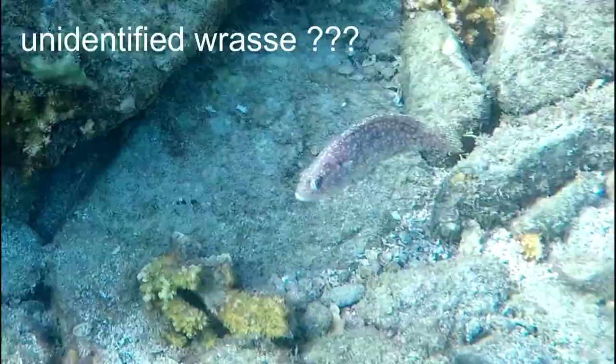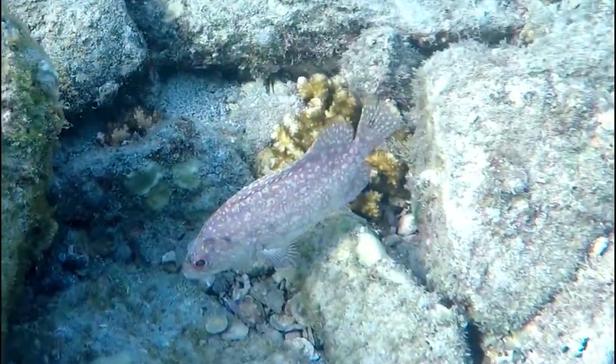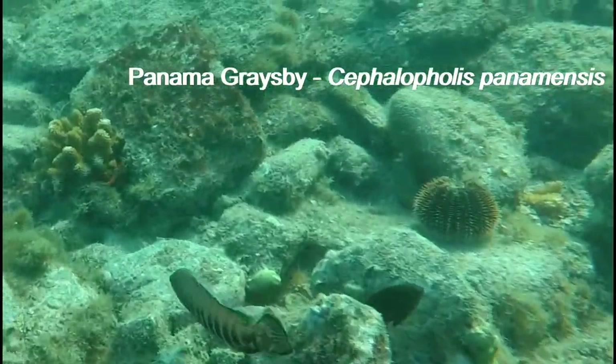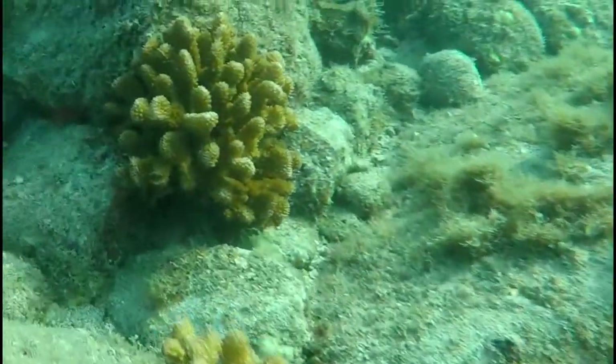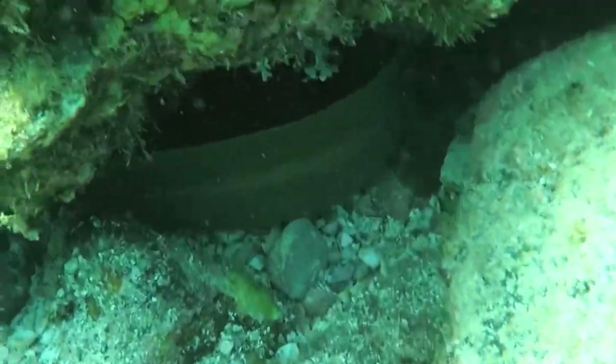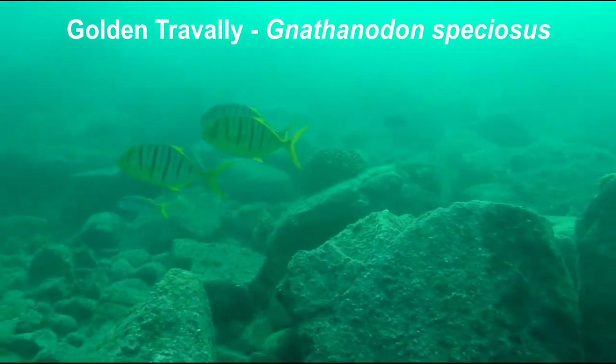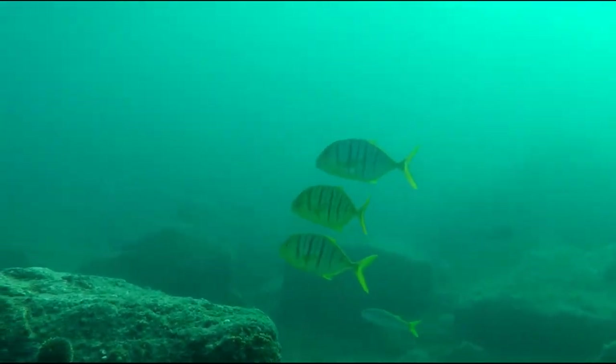Lots of cornet fish along the reef. And I think this might be a juvenile parrotfish — not sure. We also saw a moray eel hiding under a rock.